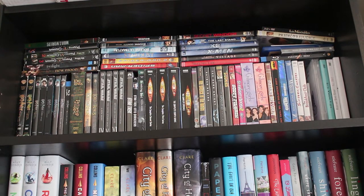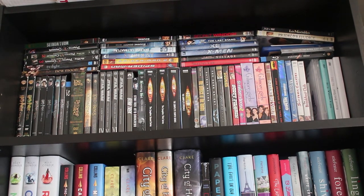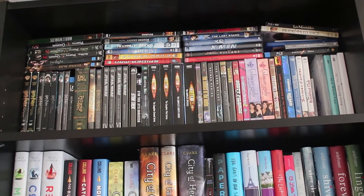Moving down to the next level, you can see that I don't actually have any books at all — this is where I keep all of my DVDs. Clearly I'm obsessed with Harry Potter, Star Wars, and Gilmore Girls.